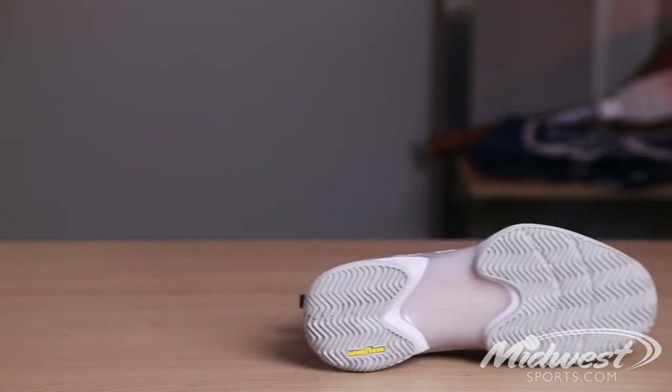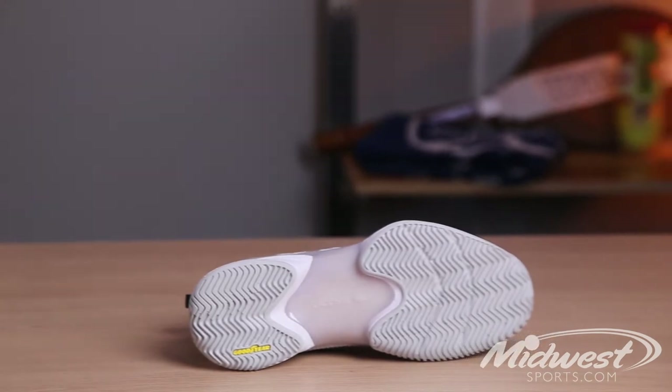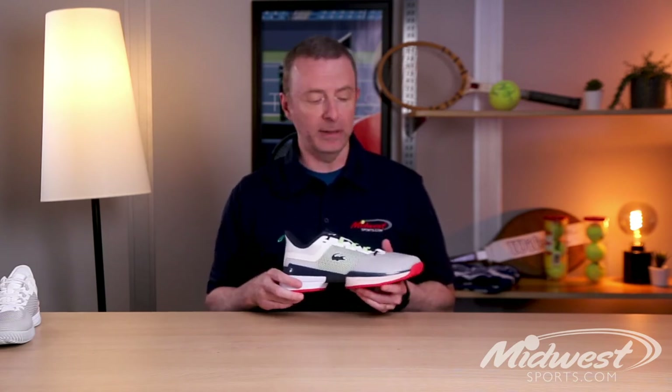For the midsole, you've got a very nice responsive foam heel and forefoot. I don't know exactly the trade name for it, but when you put it on, you definitely feel it. The shoe feels pretty plush for a tennis shoe — that's saying something because a lot of them feel stiff as a board and kind of heavy. This does not feel like that.